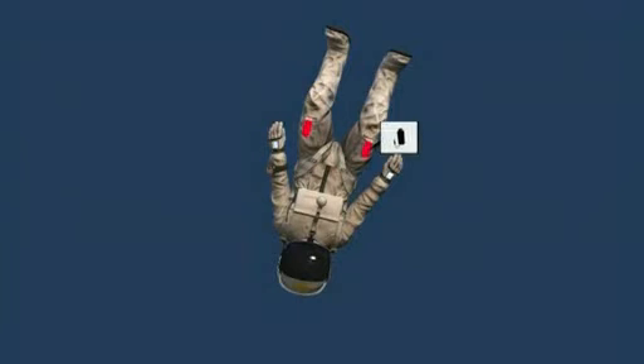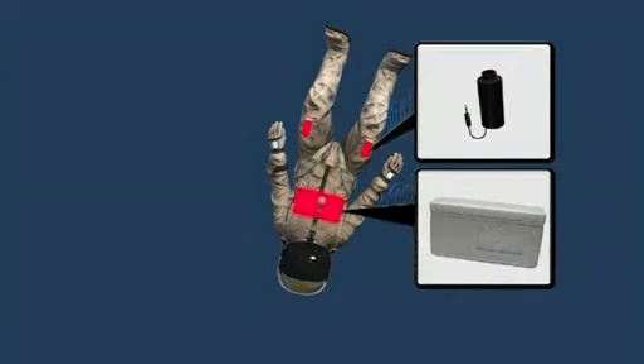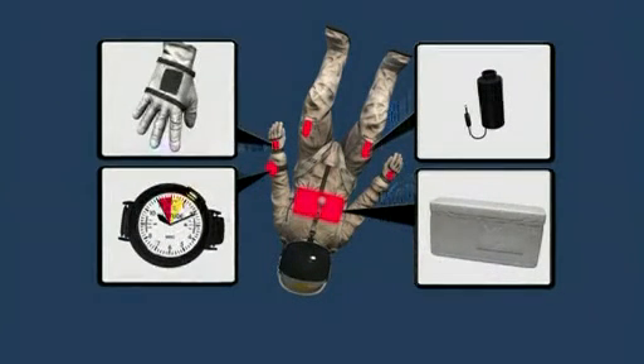HD cameras on the legs filmed Baumgartner's descent. Mirrors on the gloves provided extra visibility.